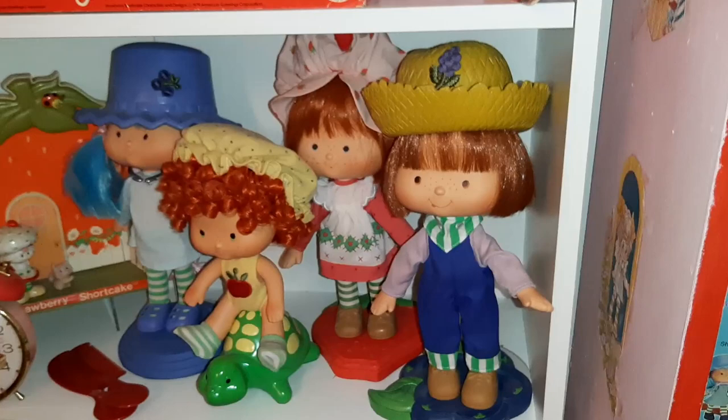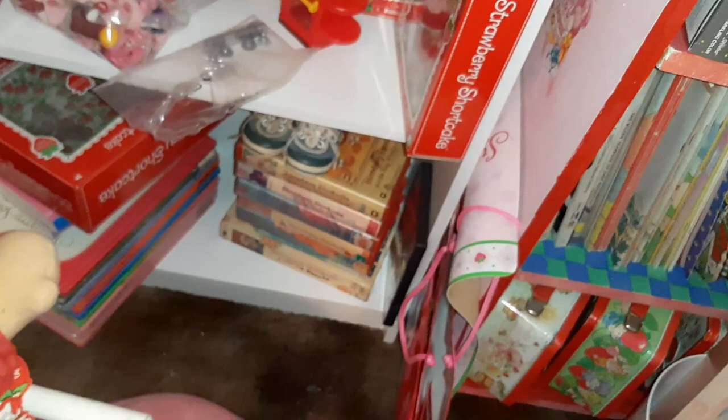And my porcelain dolls from the Danbury Mint. And like I said, the rest of this — here you can see it — it's not how it's going to stay, though.